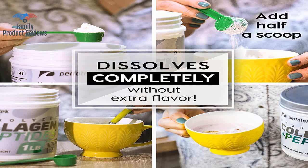Welcome to Family Product Reviews. If you are new here, support us by subscribing. Today we will be reviewing the Hydrolyzed Collagen Powder, Pasture Raised Cattle, Non-GMO, Grass-Fed, Gluten-Free, Certified Kosher, Easy to Mix, Premium Beef Collagen Peptides, 1 Pound.